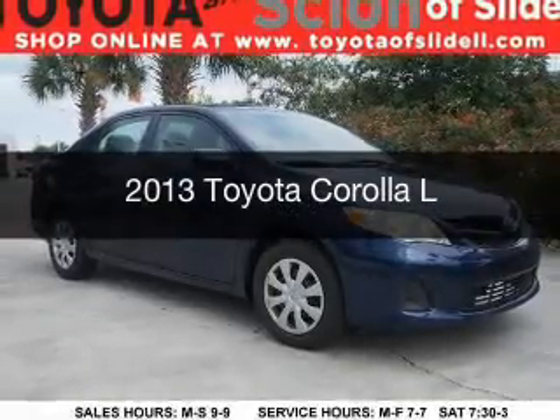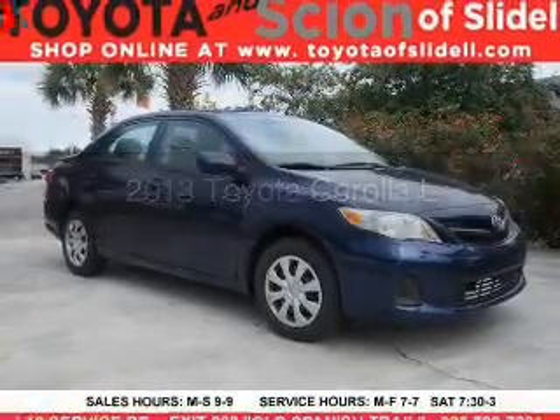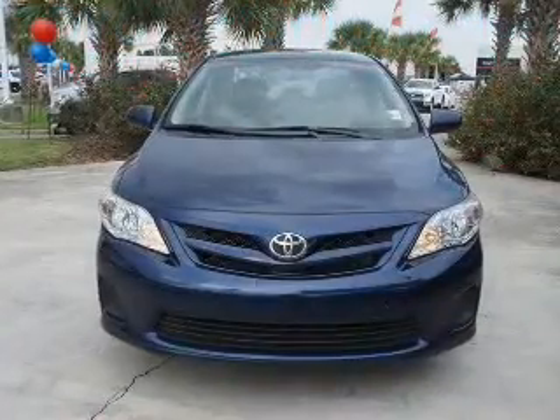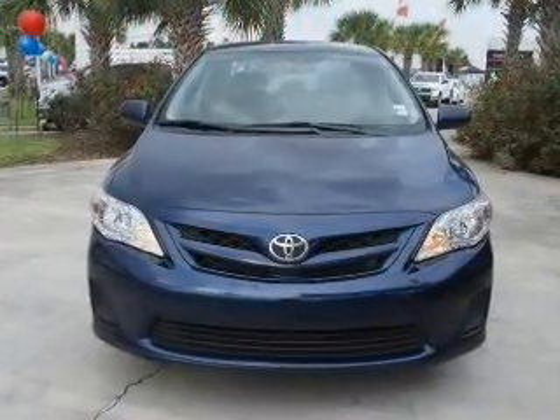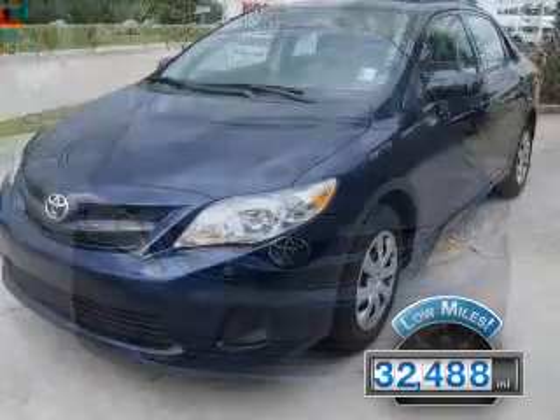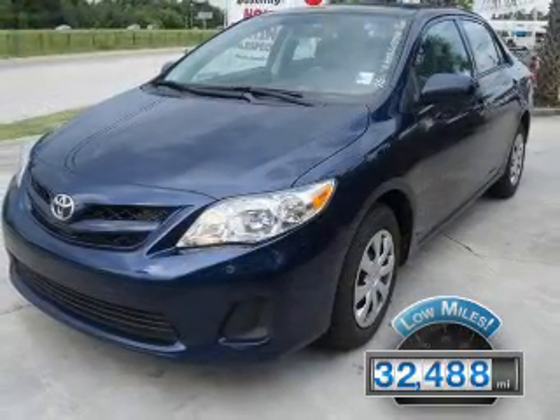This is a used 2013 Toyota Corolla, powered by front-wheel drive, a 1.8-liter four-cylinder engine, and a four-speed automatic transmission. With fewer than 35,000 miles, this vehicle has a long road ahead.